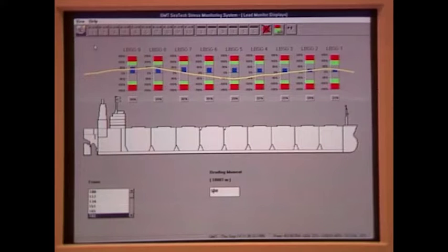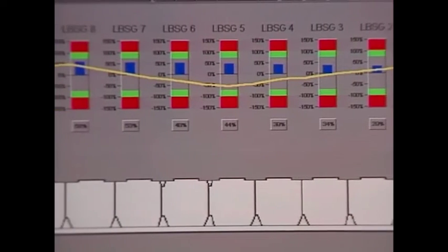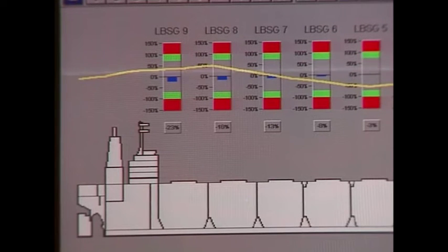During cargo operations, the hull stress monitoring system continuously displays actual bending moments along the length of the vessel. By interfacing the system with the loading computer, a simultaneous display of actual and predicted bending moments can be viewed on the hull stress monitor display to warn of any deviations from the loading plan before any damage is done.